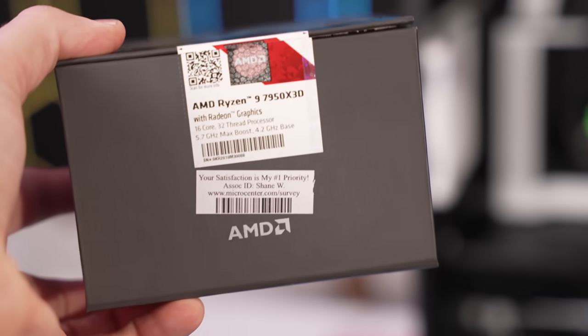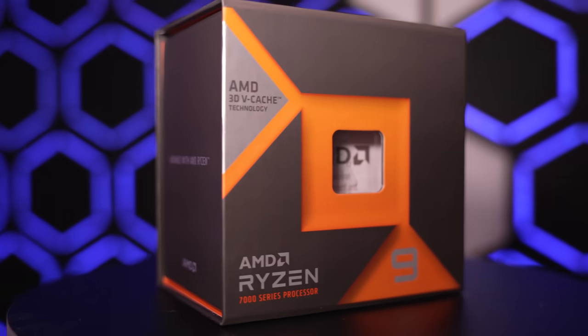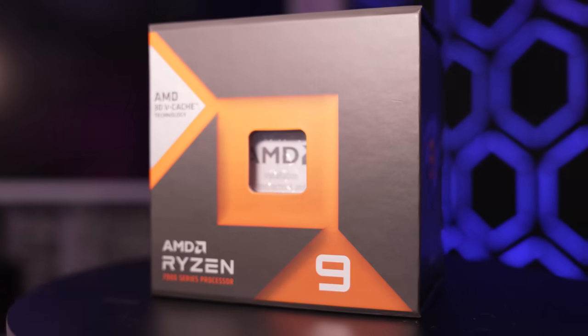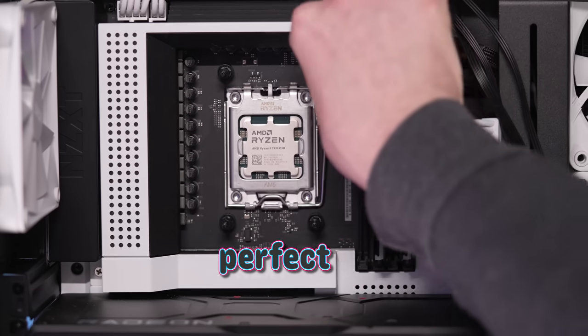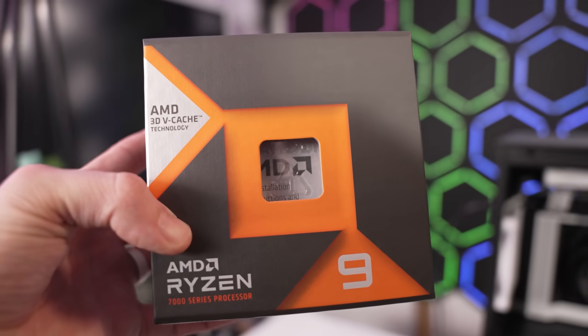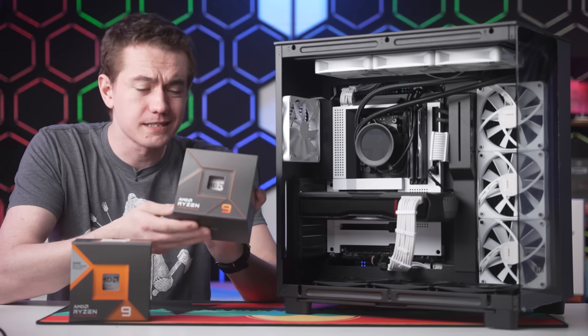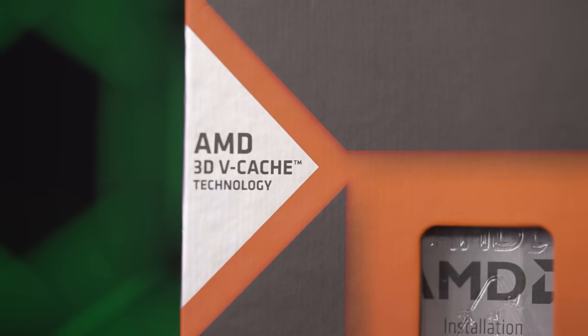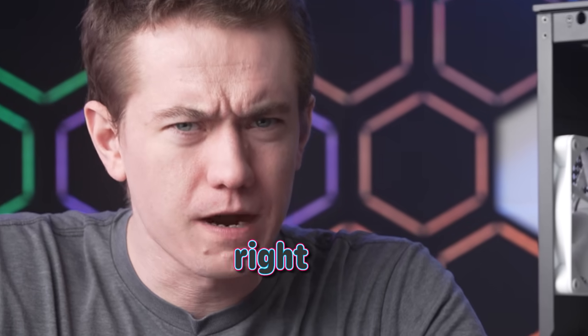It's been roughly two weeks since AMD launched their flagship CPU: 16 cores, up to 5.7 gigahertz, 128 megabytes of L3 cache — the literal perfect gaming processor. This is the chip that AMD made everyone wait for. They gave up on the initial launch of the Ryzen 7000 series in anticipation of these X3D processors, and I'm not sure that was the right move.